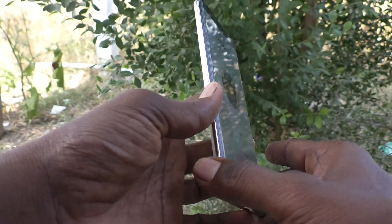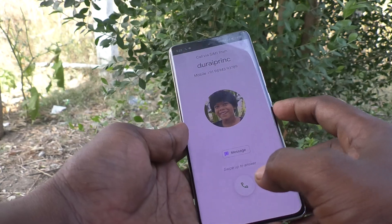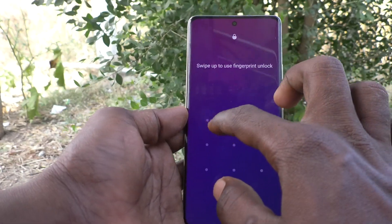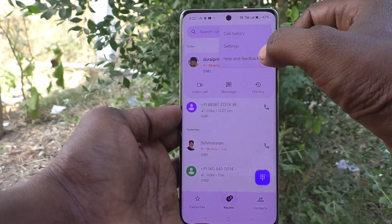In my phone I currently receive incoming call flashlight notifications. If you would like to turn off this flashlight notification, you can do it. What you need to do is go to the call button of your phone. Go to the call button and select the three vertical dots.